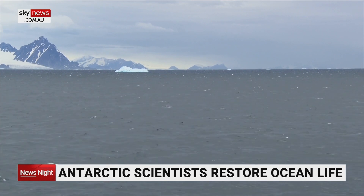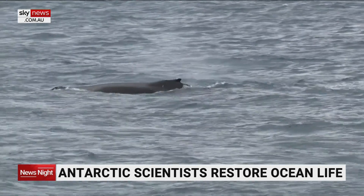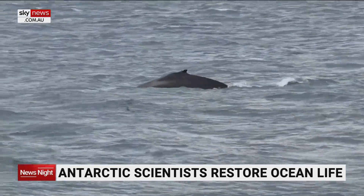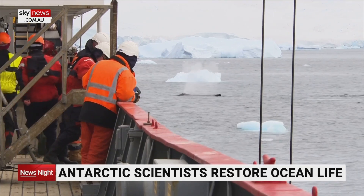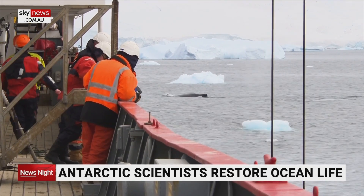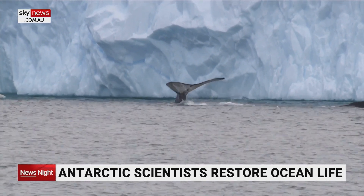Since commercial whaling stopped in the 1980s, the population of some Antarctic species has begun to increase. But no one knows how many whales there should be. By reconstructing a healthy ocean, scientists will have a better idea whether marine conservation is anywhere near ambitious enough.